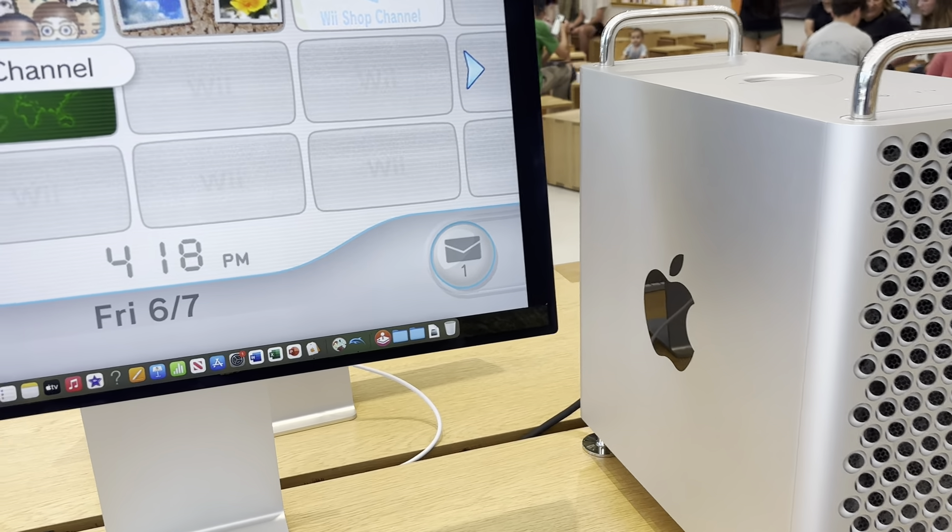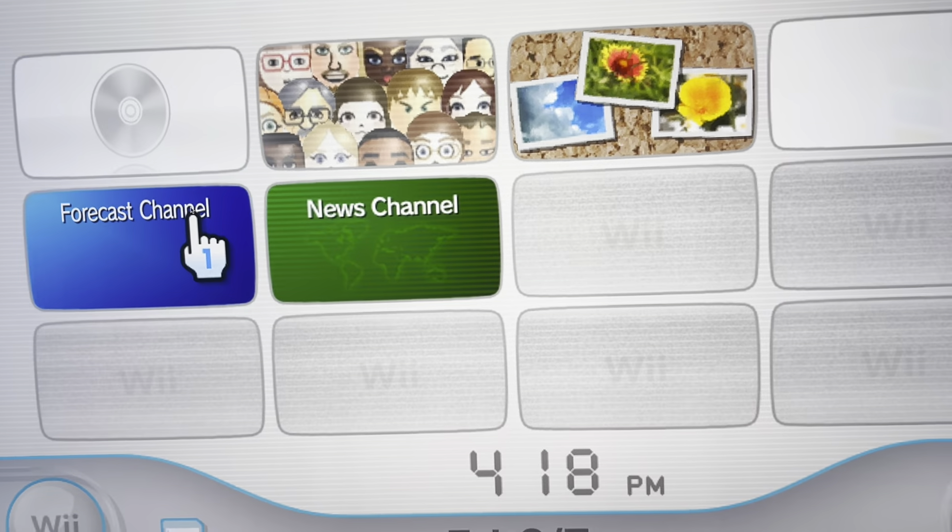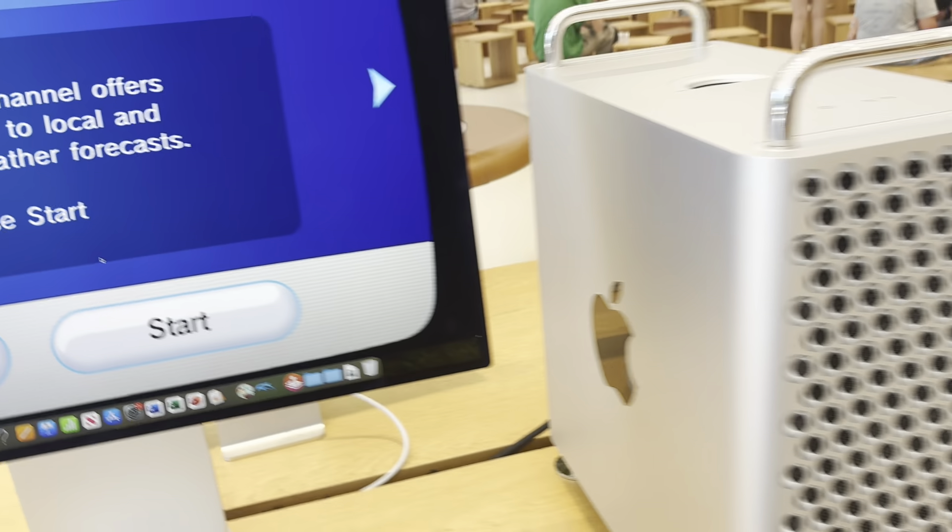Hello gamers, it is Larson here and today I want to view the Forecast Channel at the Apple store on this Mac Pro with an XDR display. Let's see if we can do it.